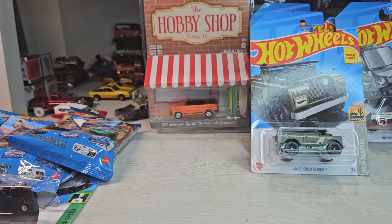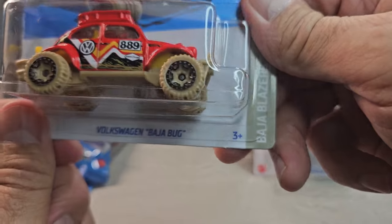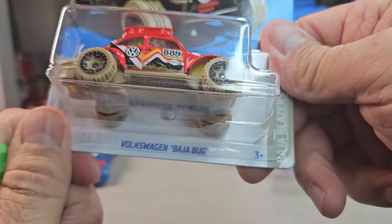Anything with surfboards is excellent — definitely in my collection if I can find it. Oh, is this the treasure hunt? Oh it is — no way, the Baja Bug! So cool.